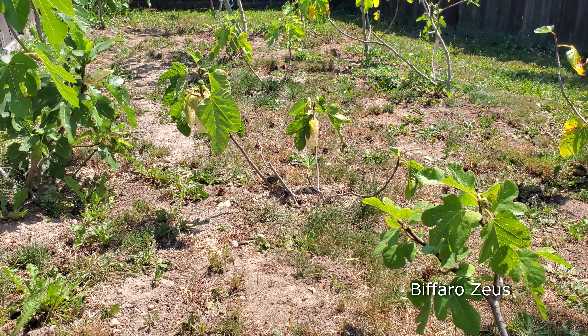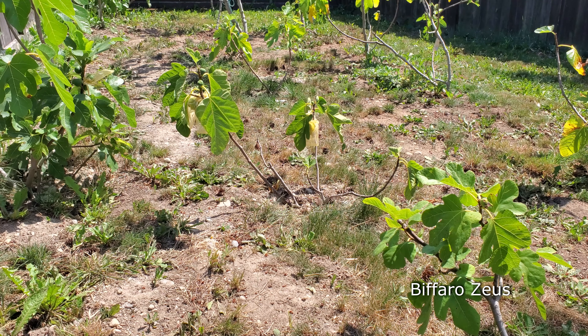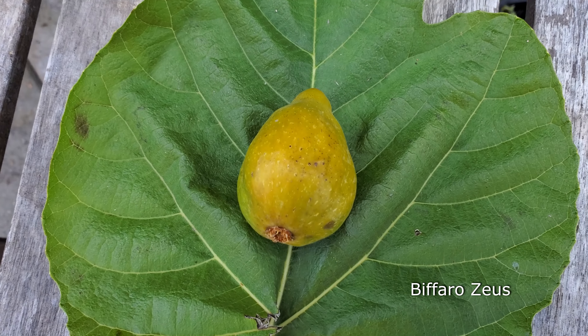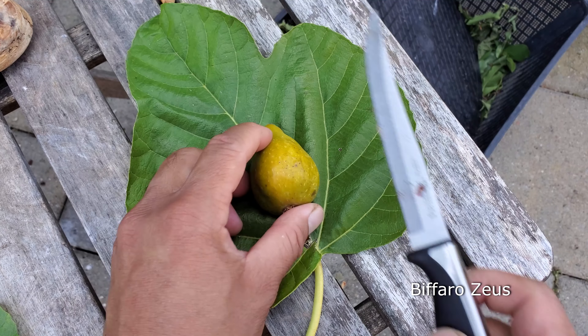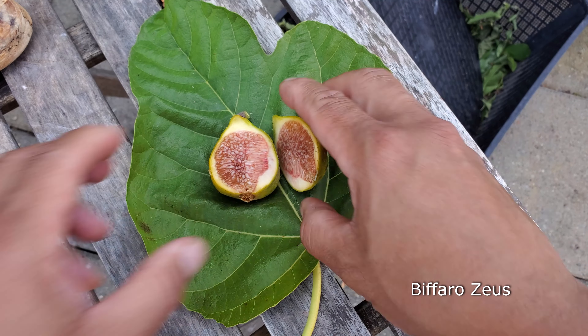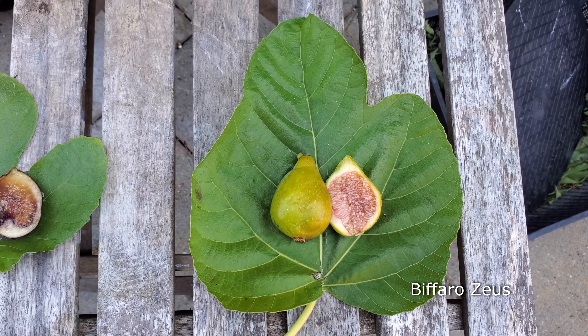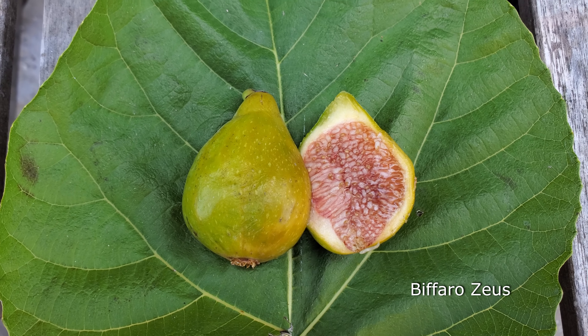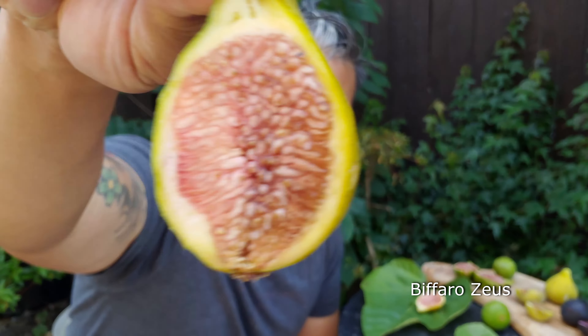We're going to do one more fig for today — this one right here is the By Pharaoh Zeus. For the unknown, let's put it in context: By Pharaoh Zeus is a very dense fig, like super dense. This one's called By Pharaoh Zeus — I got mine originally from Nikki. These are a lot smaller than I expected, but we'll see.